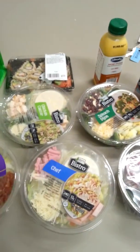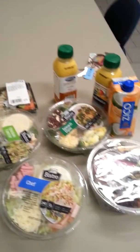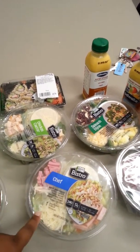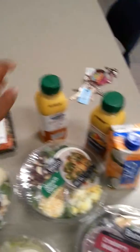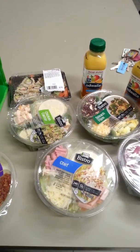So I got all this stuff from ShopRite. I paid $24, so it was a little pricey. But the salads were only $2.99. I think the reason why it bumped up the price is because the sushi was $5.99, and these were $1.99. This was $1.50. So I think that's pretty good.